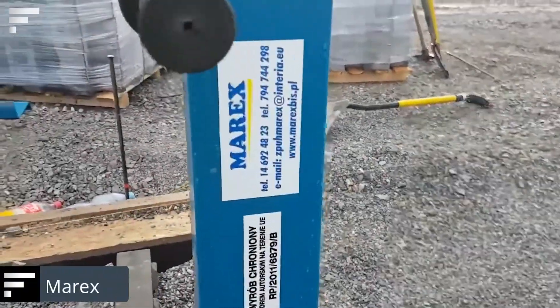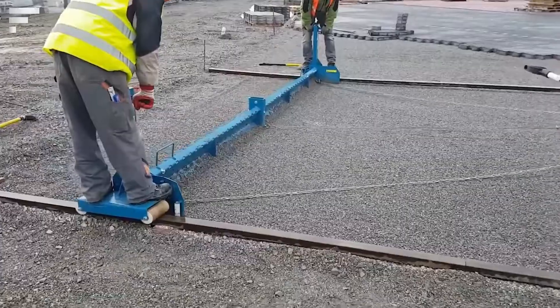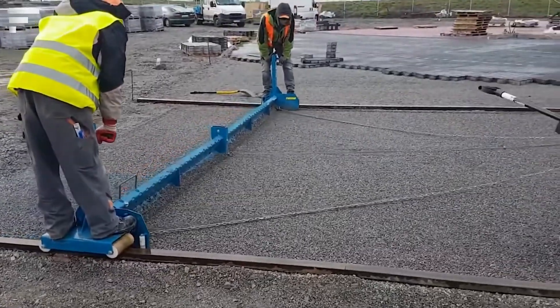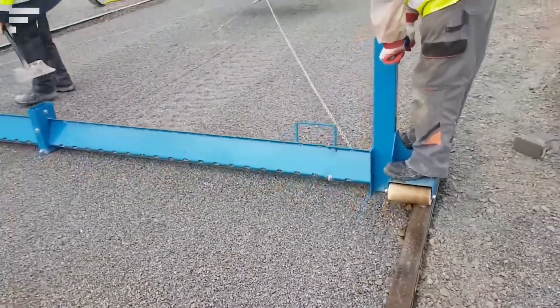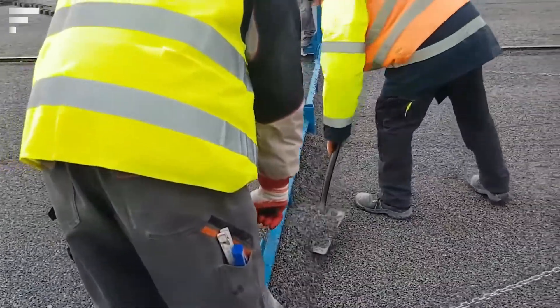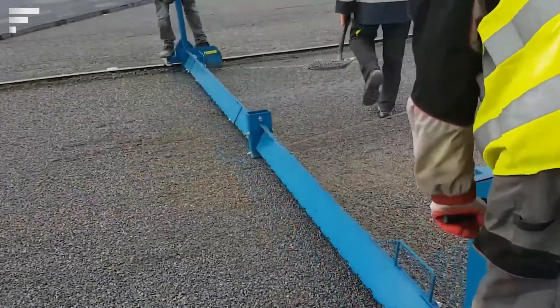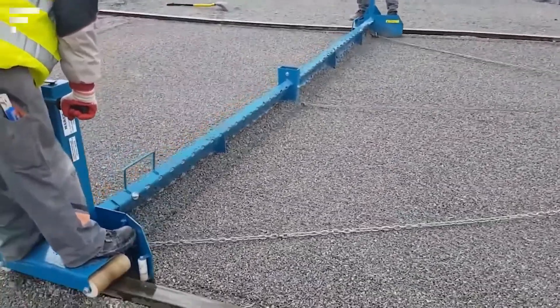Marex gravel road grading can be done many times faster by using equipment from the Polish company Marex. It's a tool of adjustable length — in one go it can create pavements from 6.5 to 25 feet wide. It is adjustable by 4.7 inches, which makes the tool extremely flexible, allowing it to adapt to the needs of different projects.